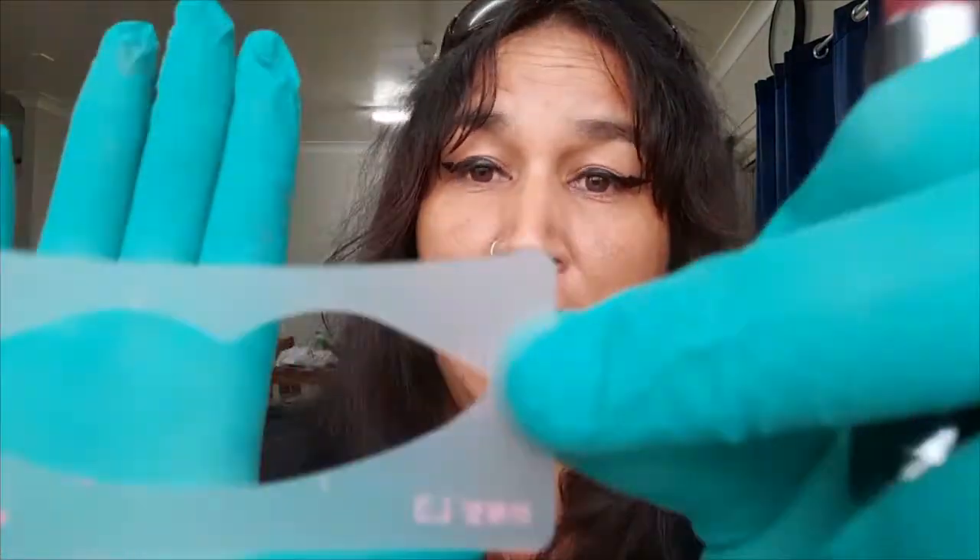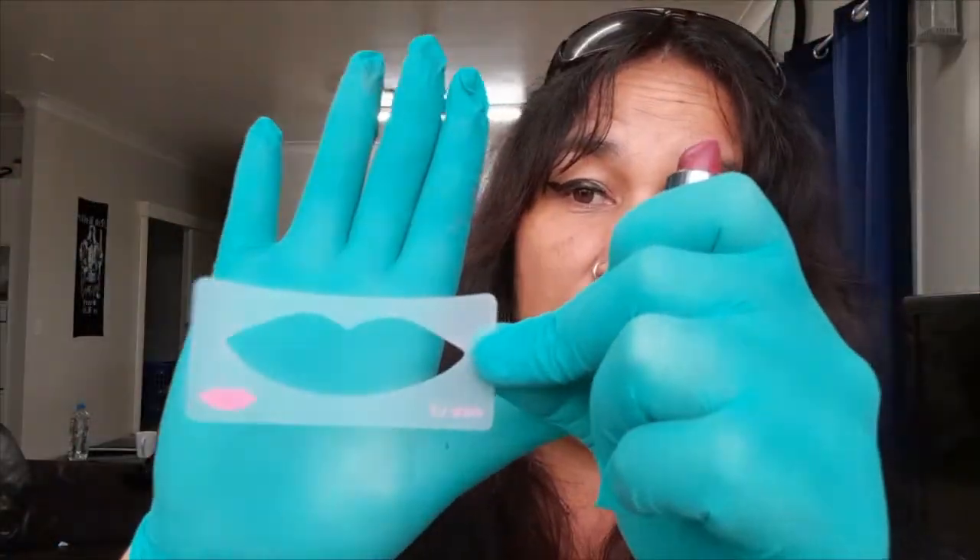Switching up the lipstick back to a normal darker color so you can see. This is L3. They probably don't all look different but I can feel it on my lips how different they are. Let's go with this one.